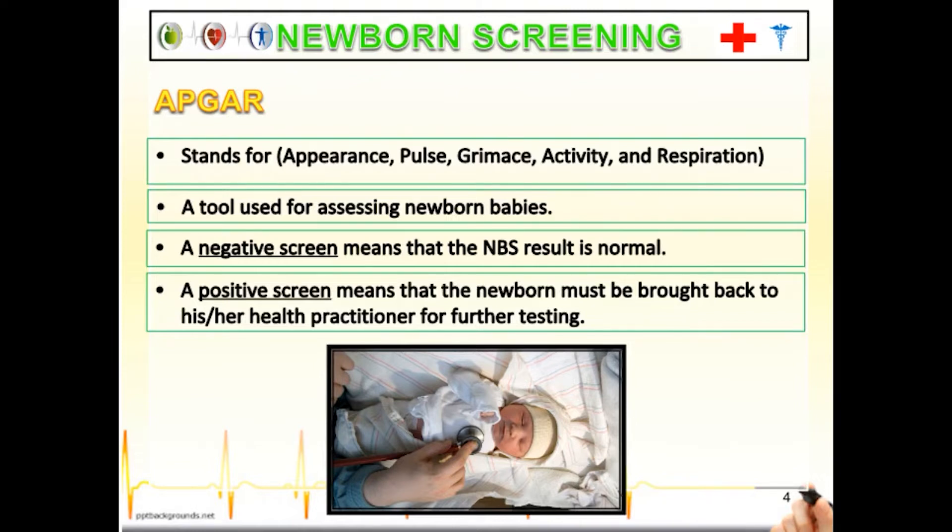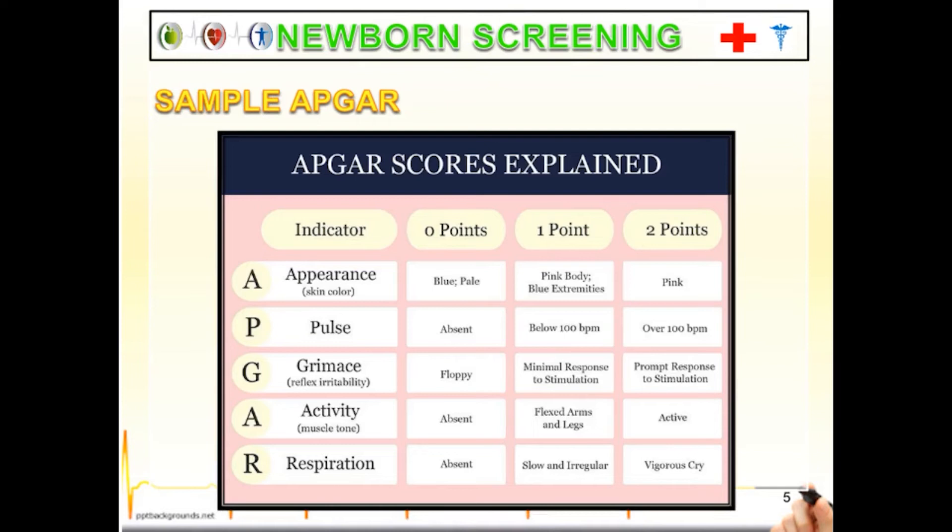A negative screen means that the NBS result is normal. A positive screen means that the newborn must be brought back to a health practitioner for further testing. Always remember the positive and negative screens. The APGAR covers Appearance, Pulse, Grimace, Activity, and Respiration. The next slide will explain further the APGAR.